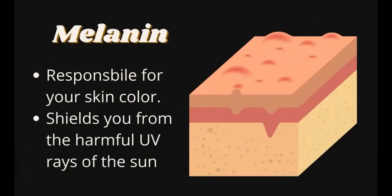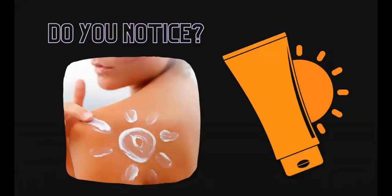The epidermis also contains melanin, which is responsible for your skin color. Melanin shields you from the harmful ultraviolet rays of the sun. When you stay under the sun for a long period of time, your skin gets tanned. In such conditions, melanocytes — skin cells that produce melanin — block the UV rays. However, too much exposure to sunlight can cause sunburn or skin cancer.